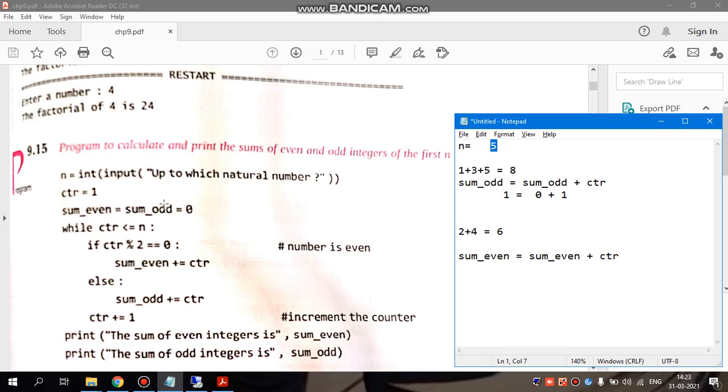CTR equals to 1. CTR is nothing but our counter. Counter is used because if we use a loop, we have to use a counter to keep a check that the loop will be executed, so it is always initialized to 1. Sum_even equals to sum_odd equals to 0 — we have declared two variables. You can name them anything like s_odd and s_even; these are user-defined. Initially we assign zero values to avoid storing any garbage value.